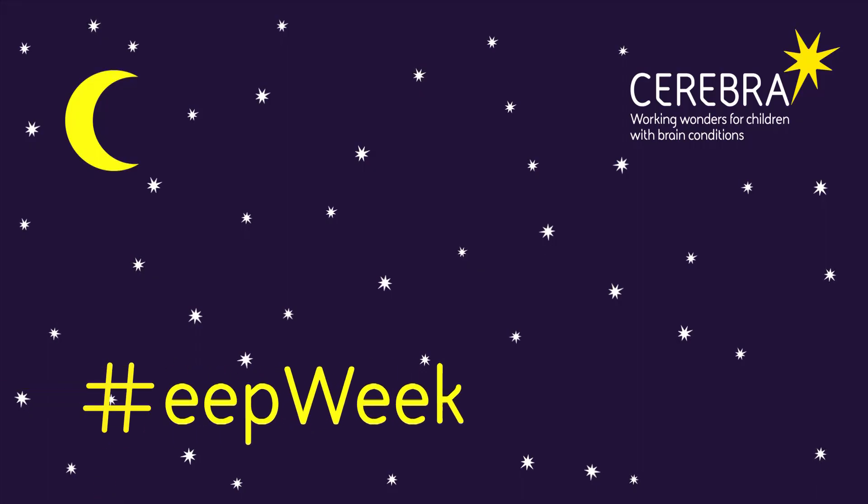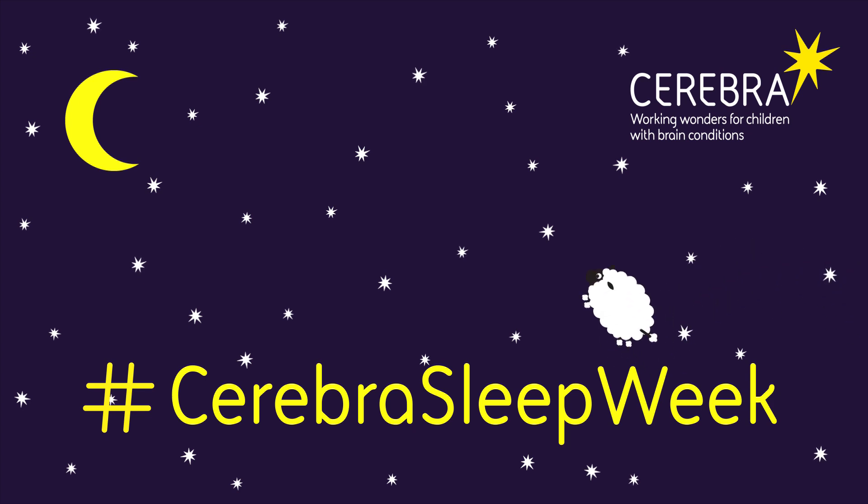Hi, I'm Jan from Cerebra's Library. As you may know, Cerebra has a sleep service which is there to offer you advice if your child has a sleep problem.